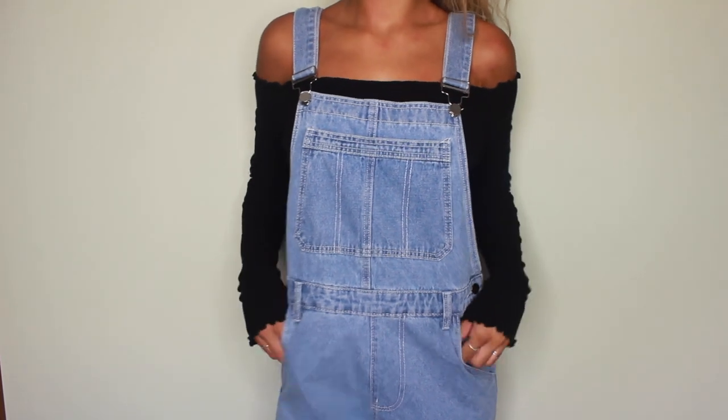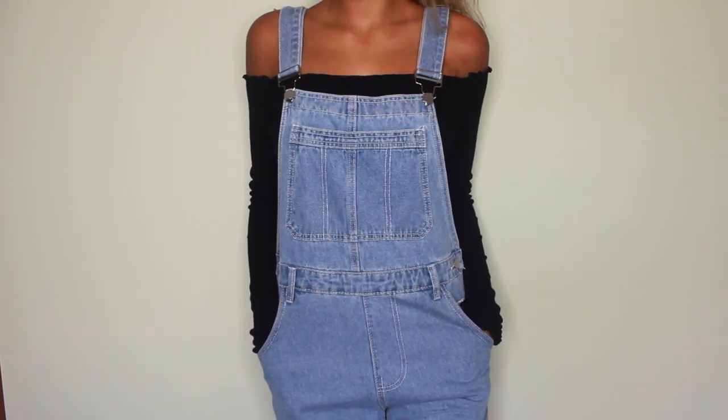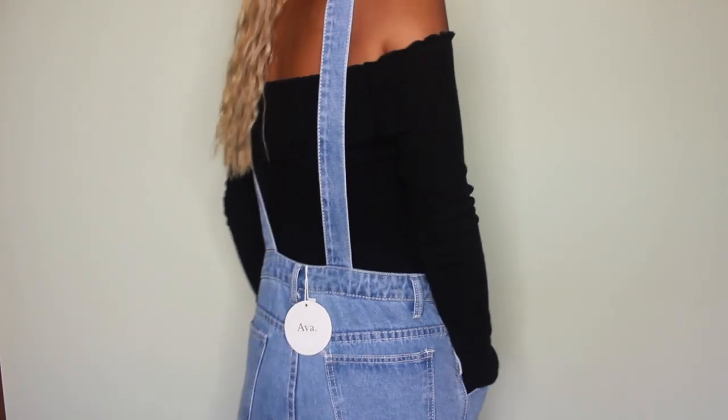These I wouldn't consider jeans — they're overalls. They're from Princess Polly and they are so super cute. I can't really show the whole overall but you'll see me wearing them. I like to cuff them at the ankle and I think it's super cute and fun.